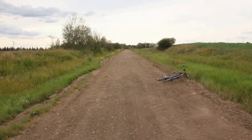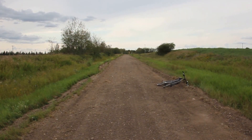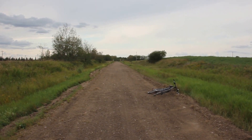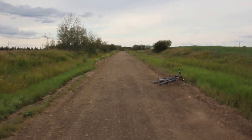So that's the Iron Horse Trail, and I'm doing the section between St. Paul and Heinsburg, which is the end of it that runs closest to the Saskatchewan border. One of the best sections of the Trans Canada Trail.